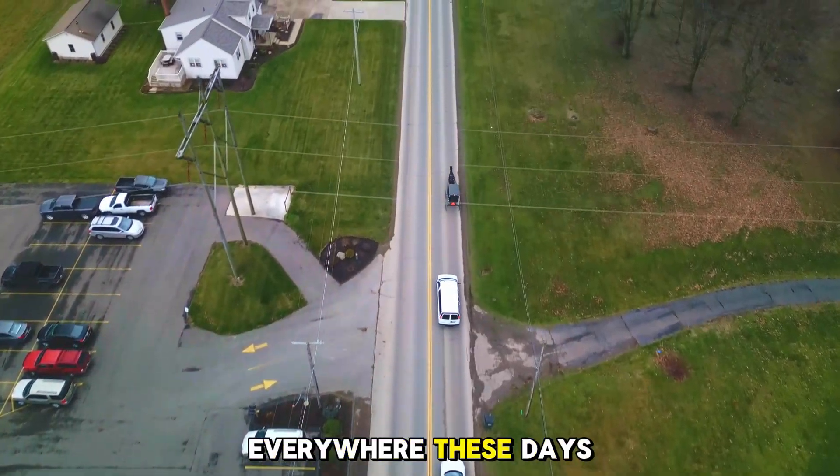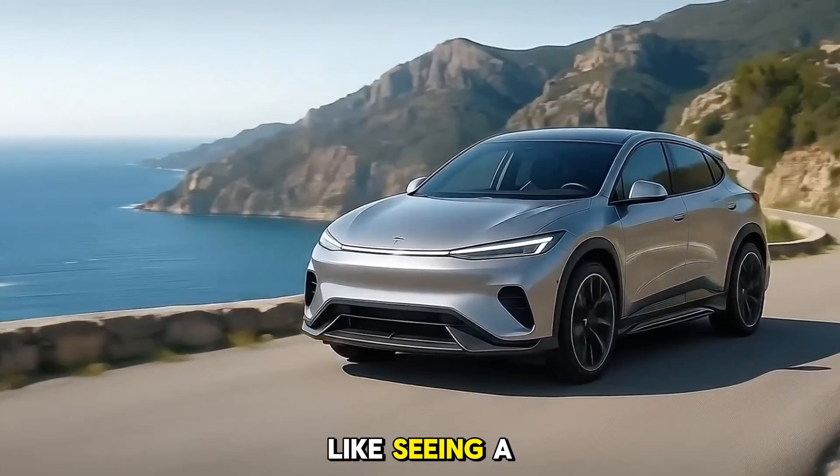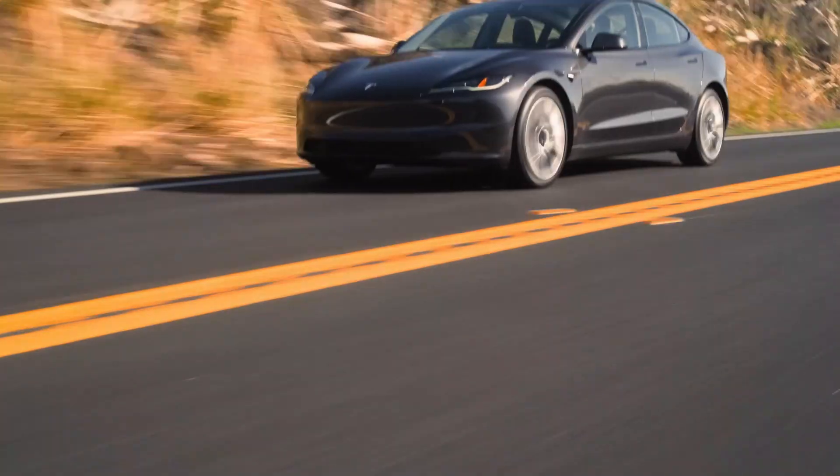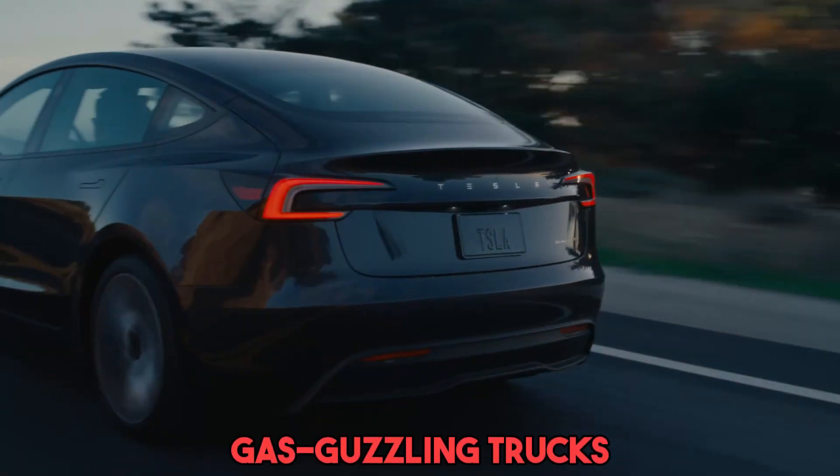Electric vehicles are everywhere these days. Ten years ago, spotting one on the road felt like seeing a unicorn. Now they're in driveways, on highways, and even replacing gas-guzzling trucks.